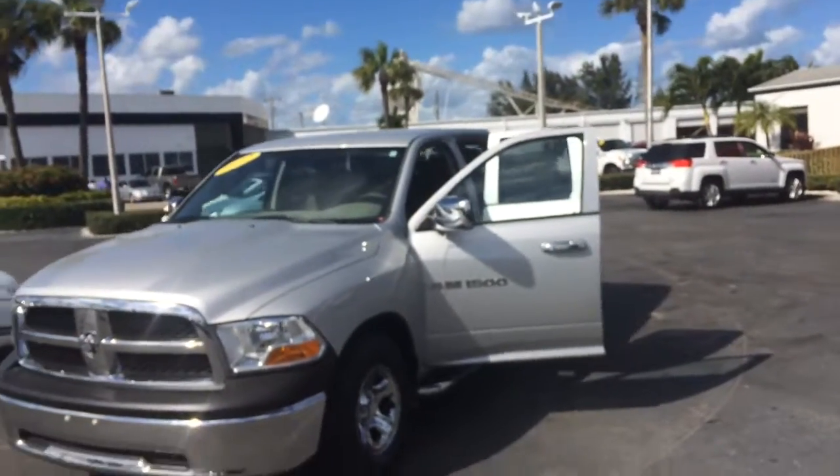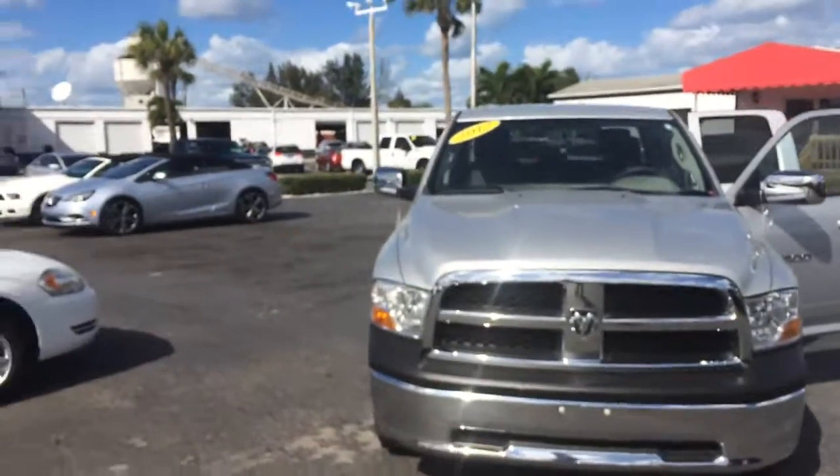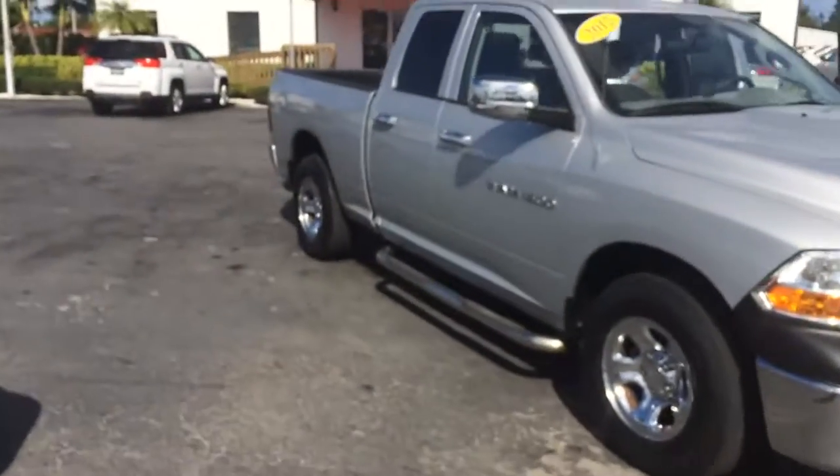Hi, this is Jack of Carls Buick GMC of Stuart. I just wanted to take a video of the 2012 Dodge Ram 1500 quad cab.